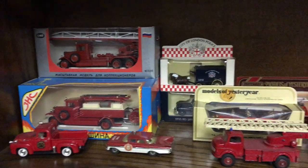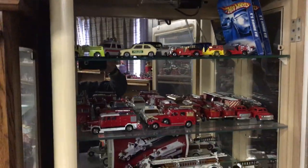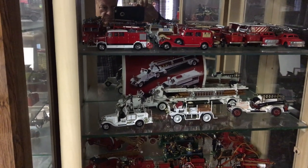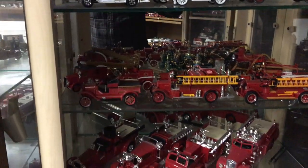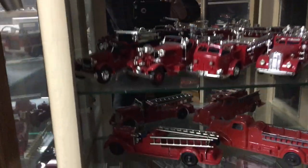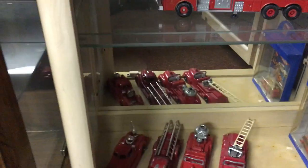Some Russian Fire Engines. These in this cabinet are Matchbox and various others — First Gear, Conrad, Master Trucks, and Hooblies on the bottom.